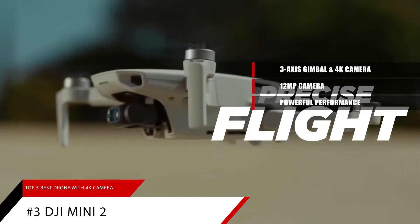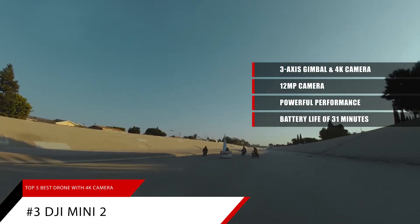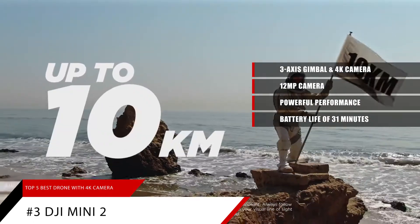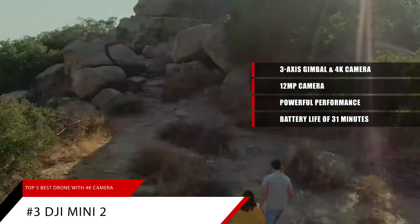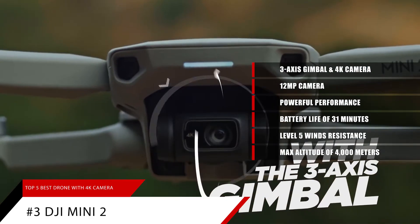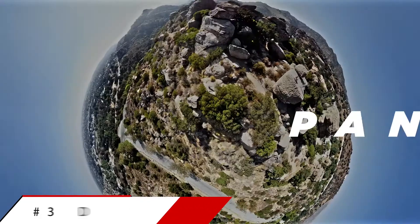Powerful performance: with a battery life of 31 minutes, the DJI Mini 2 grants more than enough time to compose the perfect shot. The Mini 2 can resist level 5 winds and take off at a max altitude of 4000 meters, so your footage is stable even when flying along a windy coastline or high above an alpine forest.